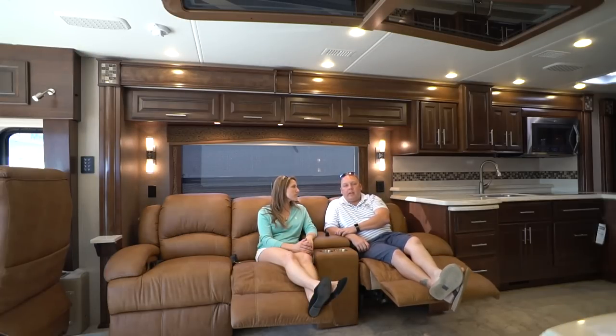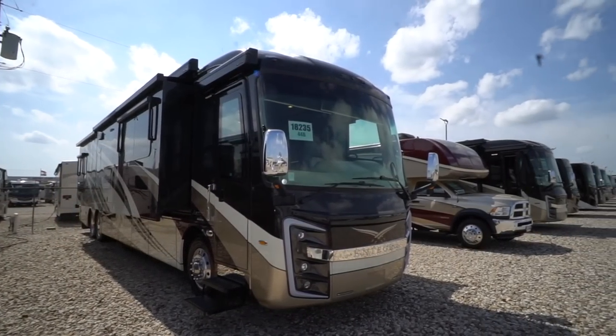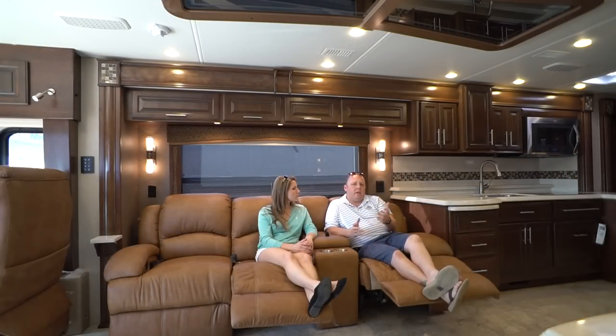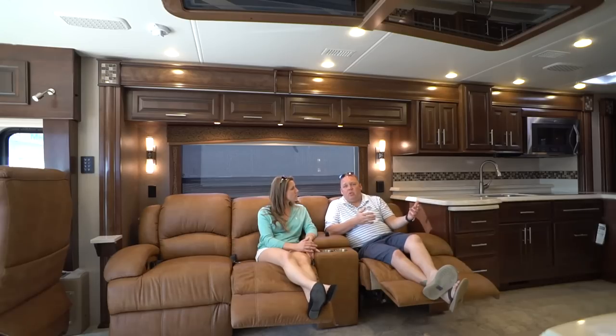They also have a consignment lot where folks who bought coaches from them in the past, or who didn't like the trade-in they were offered, can bring their RV, put it on the lot, and have Motorhome Specialists advertise and sell it for them — they take a percentage off the top. It's probably more expensive than a private sale, but much easier. Conversely, if you're in the market to purchase, the consignment lot means they do have used RVs on the premises as well — maybe 20 to 30 in a line.